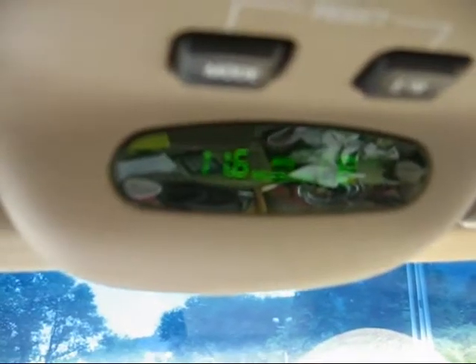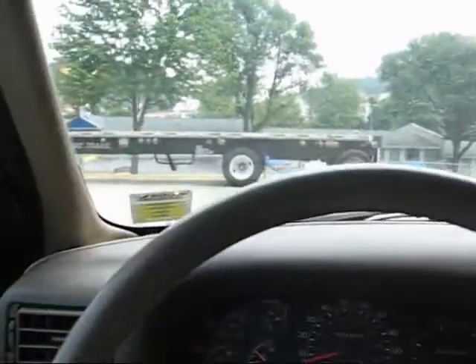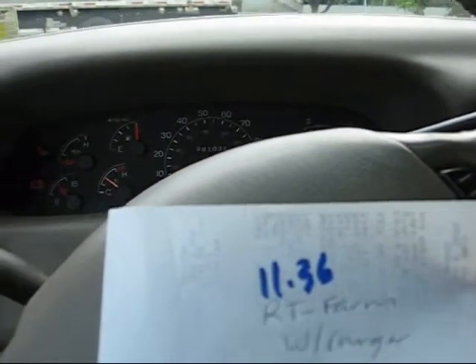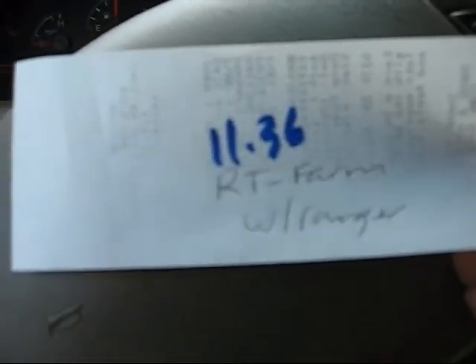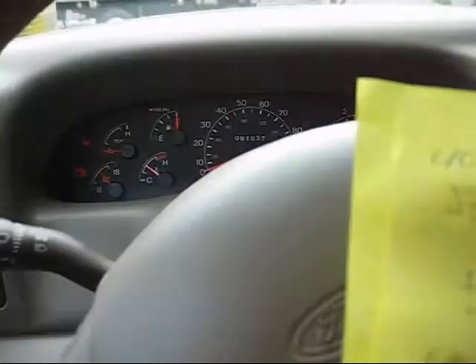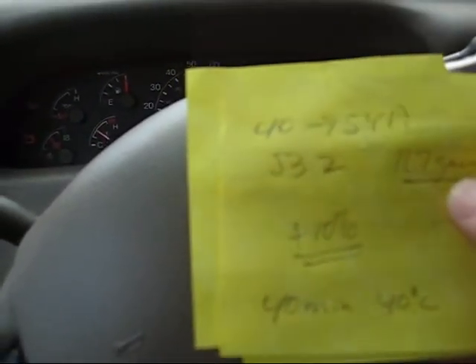53.2 miles. The gauge shows 11.6 and the calculated miles per gallon is 12.49. On a previous trip on the same route — this round trip to my farm — it was 11.36 miles per gallon. That was using the old top-off method, so that's not exactly accurate. The calculated result means I got about a 10% increase with HHO.